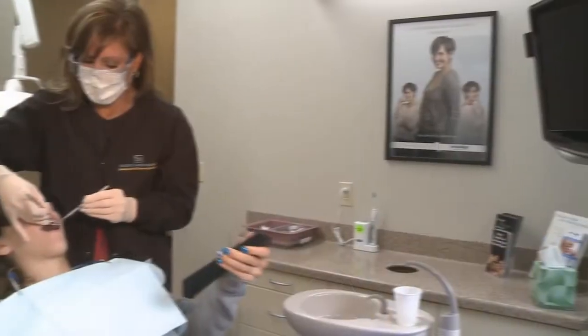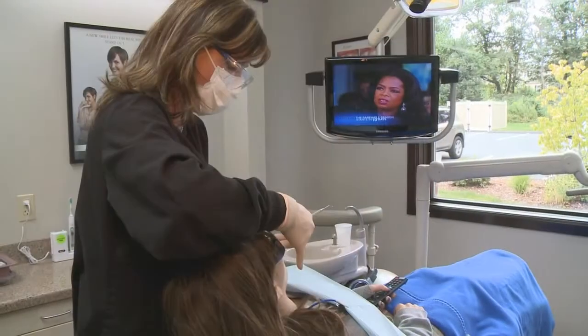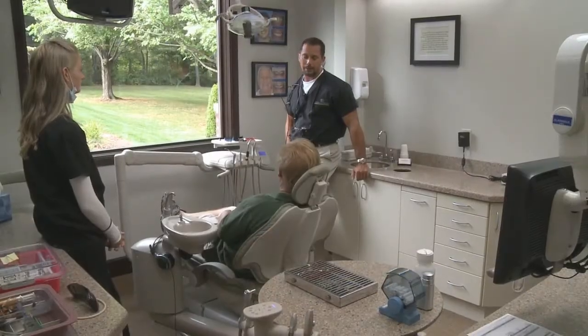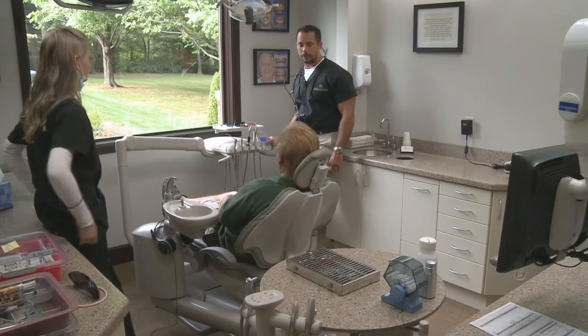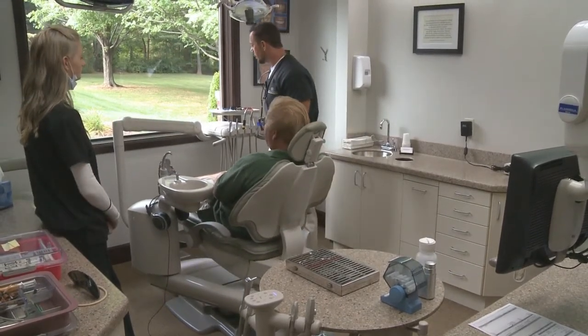To further enhance your visit, you can watch television, videos, or movies on these screens, providing a more relaxed, less stressful dental visit. Our goal is to make you feel as comfortable as possible. You'll find Dr. Michalski and his team to be extremely compassionate, attentive, and caring. They treat their patients as if they were family.